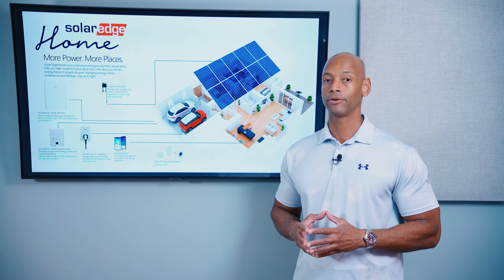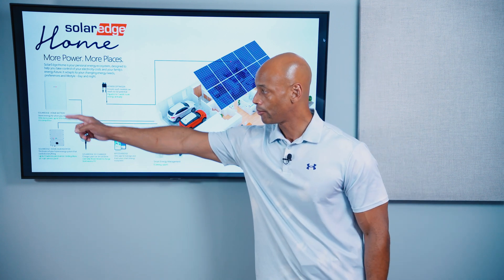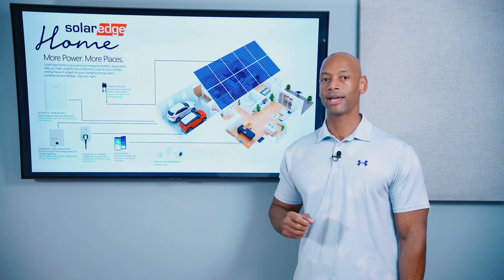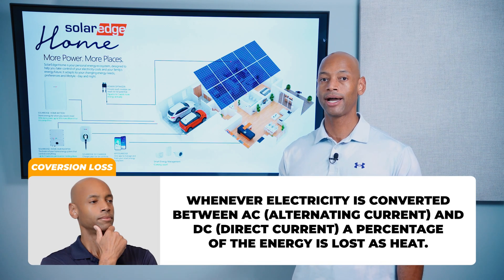The DC-optimized architecture has another advantage in that it allows for much more efficient battery charging. As mentioned earlier, solar panels and batteries are both natively direct current DC devices. So it's more efficient if you can charge directly from solar panels on the roof to your home battery without having to convert DC to AC and AC to DC back and forth. Every time you do that conversion, you're losing up to 10% of your power.